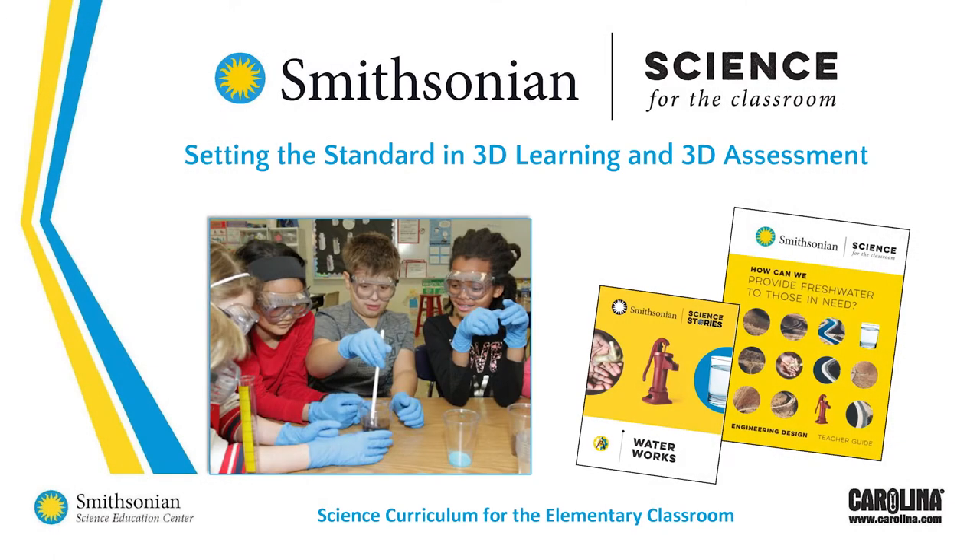Hello and welcome. Carolina Biological is proud to share with you the exciting new science series, Smithsonian Science for the Classroom.